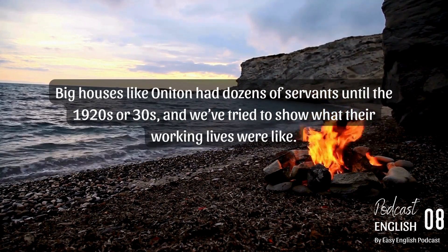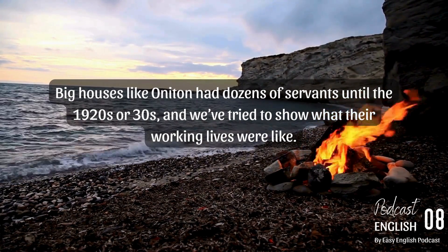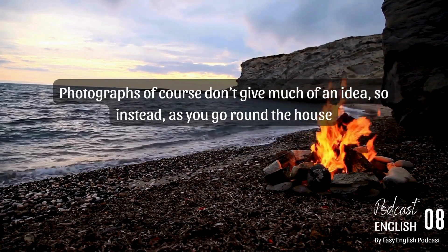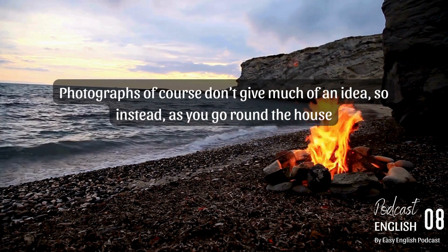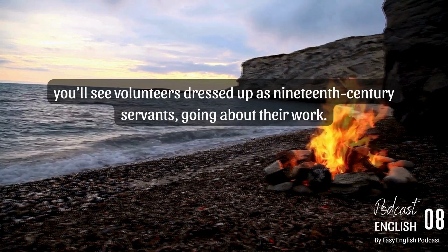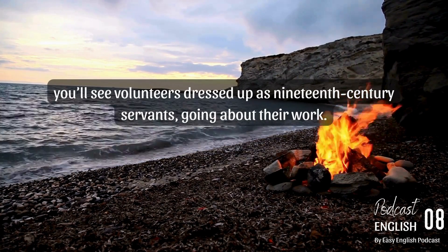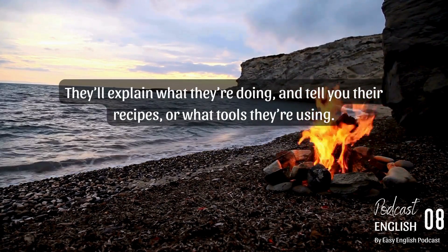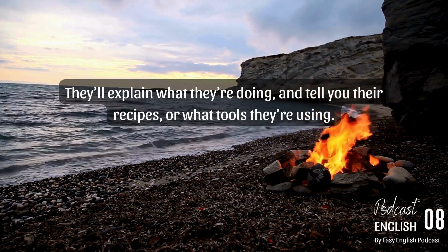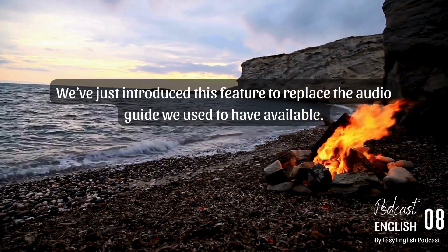Big houses like Oniton had dozens of servants until the 1920s or 30s and we've tried to show what their working lives were like. Photographs don't give much of an idea, so instead as you go round the house you'll see volunteers dressed up as 19th century servants going about their work. They'll explain what they're doing and tell you their recipes or what tools they're using. We've just introduced this feature to replace the audio guide we used to have available.